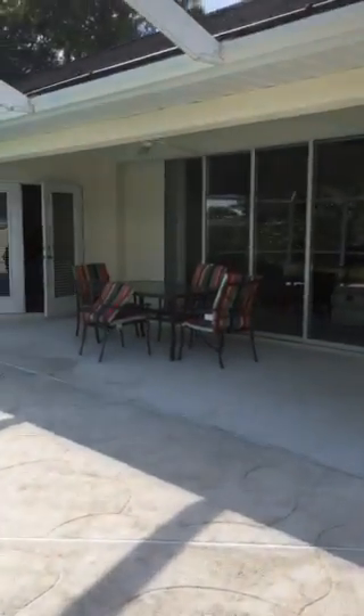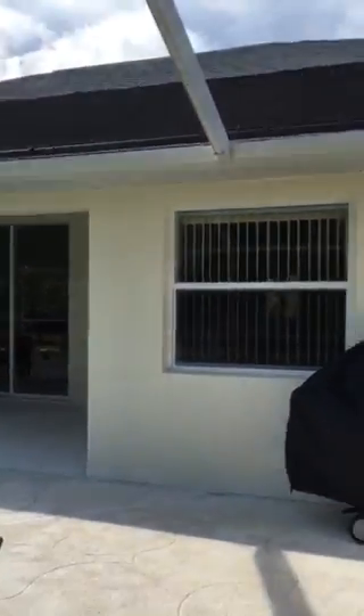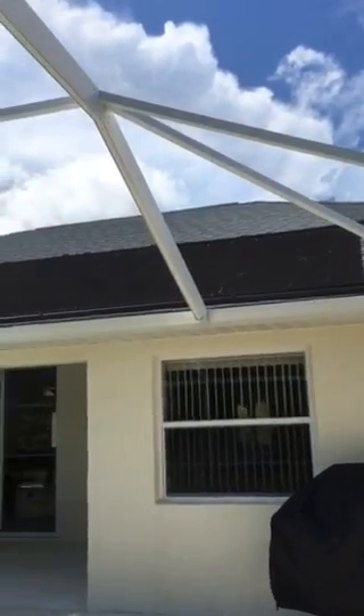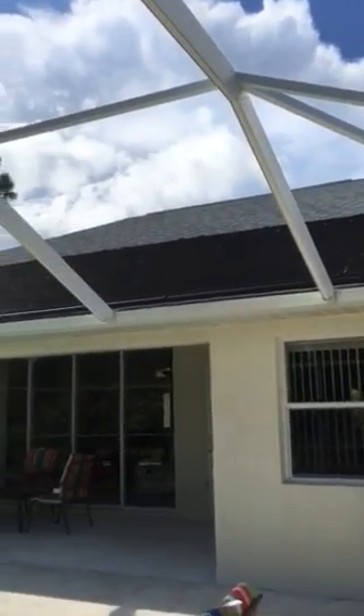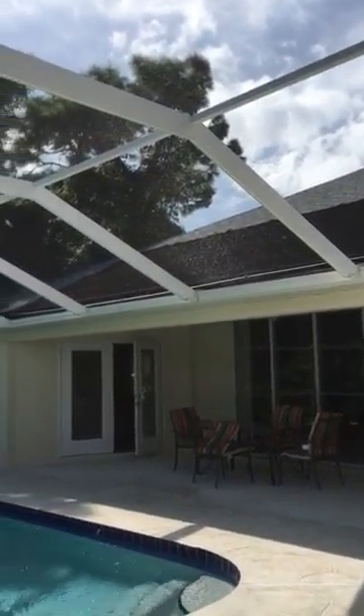Now we'll go visit the outside and walk around on the outside. There are the solar panels on the roof.